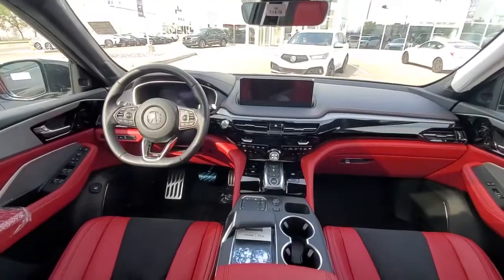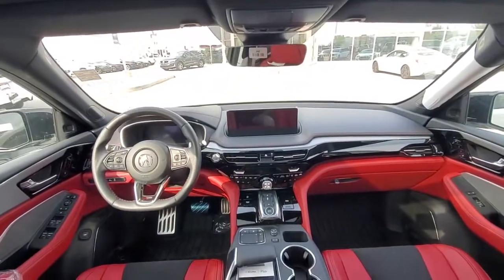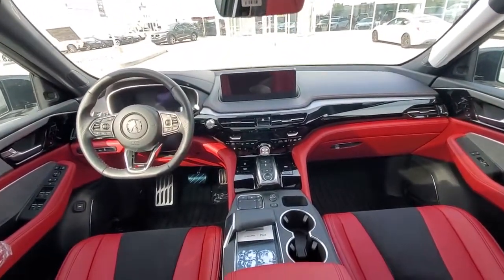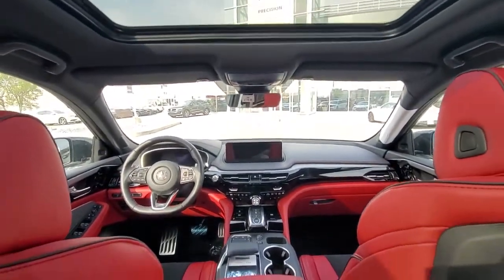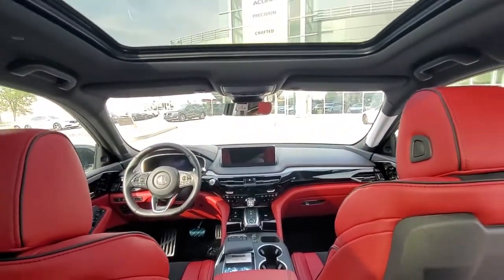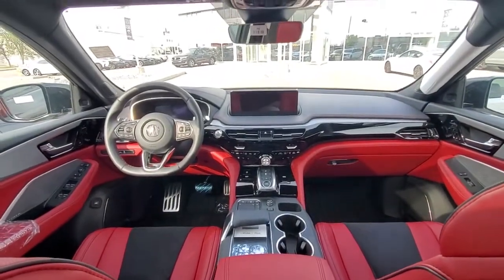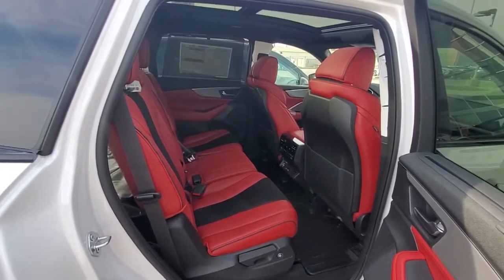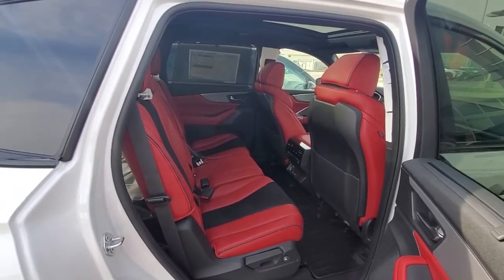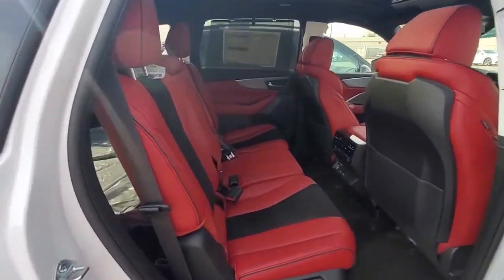Let's check out the interior. Coming inside this cabin, you have that red interior, flat bottom steering wheel, and a good amount of light coming in with that full panoramic sunroof on top. You have heated and cooled seats up front, heated seats at the back, and safety features loaded onto it. There's ample space for your back passengers, including great headroom and legroom, and you can also make it captain's chairs by removing the middle console.